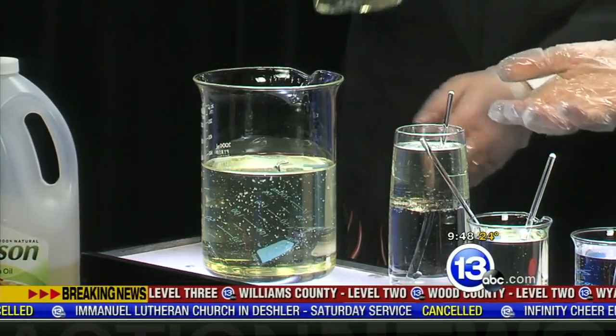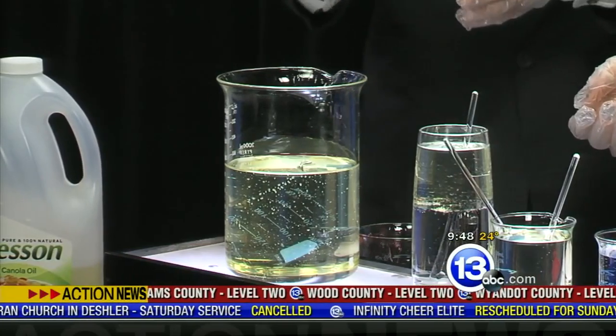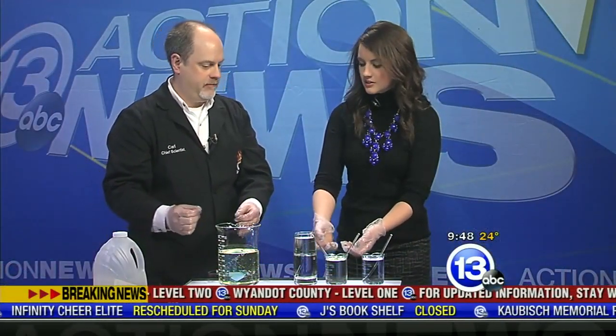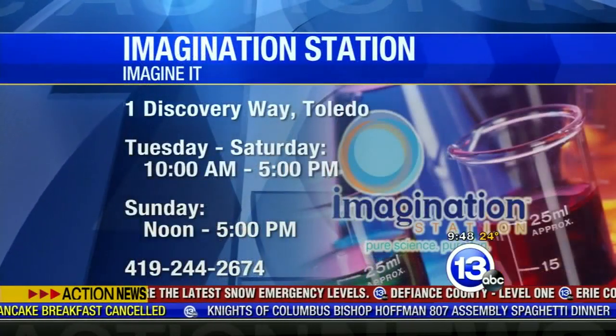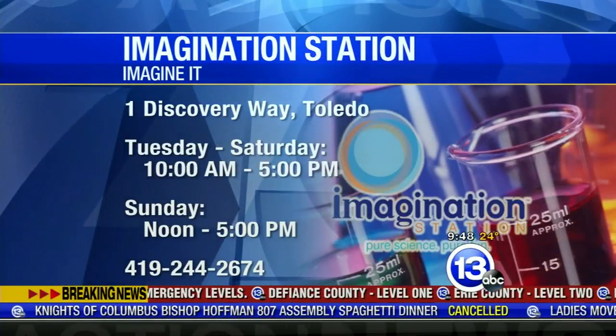It's a messy experiment, so if you try it at home, be prepared for that. Wesson canola oil works the best — that and a little bit of Pyrex and some gloves. Carl Nelson, that's this week's Imagine It. Thanks so much for coming in. The Imagination Station is still open, so you can head down there with the family — they're open all day. Those 12 and under who live in Lucas County get in free with an adult, every Saturday. From there, let's check in with the boys — they have a look back at Basketball Friday.